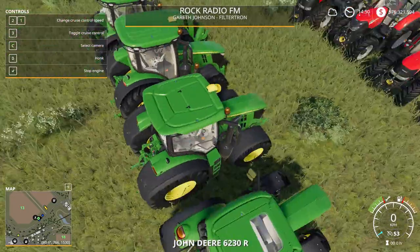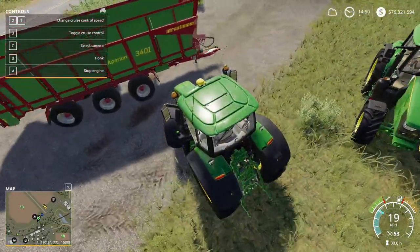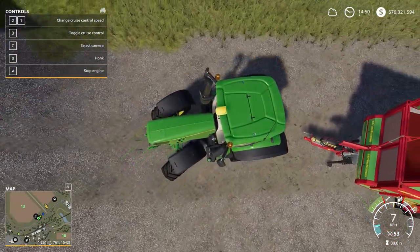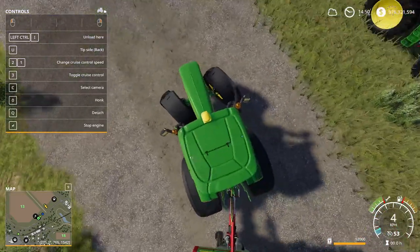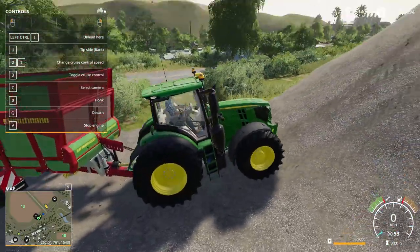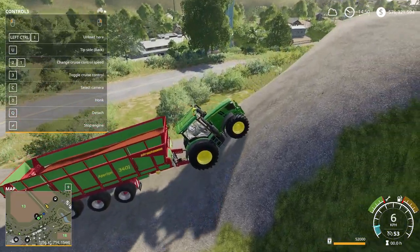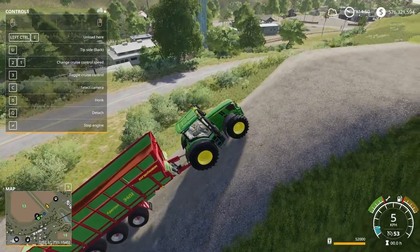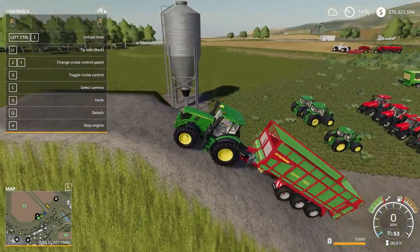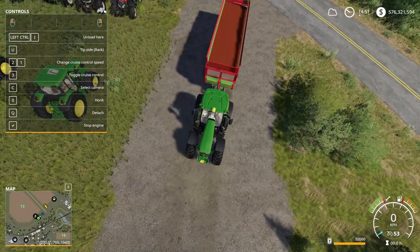Next we will do the John Deere 6R, competitor to the Puma. Let's see how she performs. Three, two, one. Okay, it hit eight. One point — John Deere wins, it went faster. So John Deere and Case IH each have one point so far.